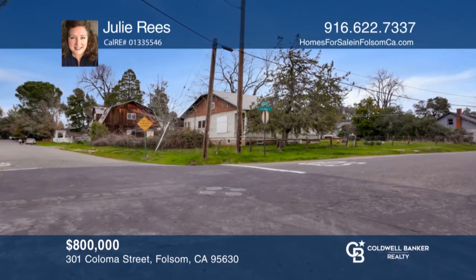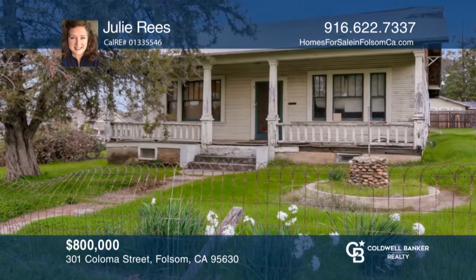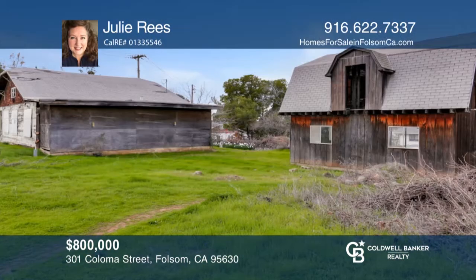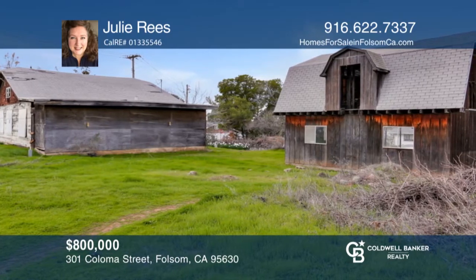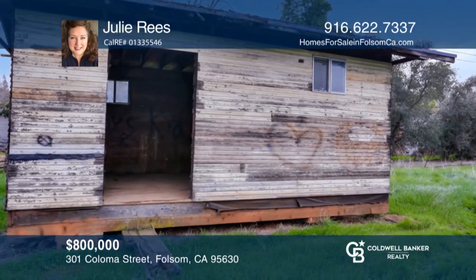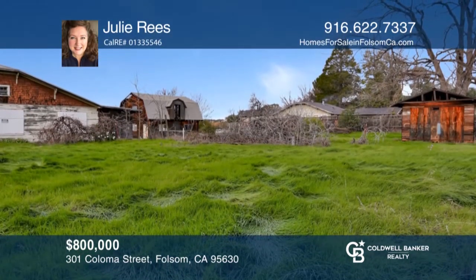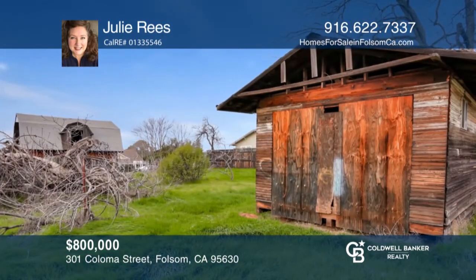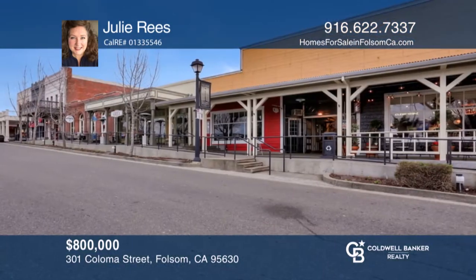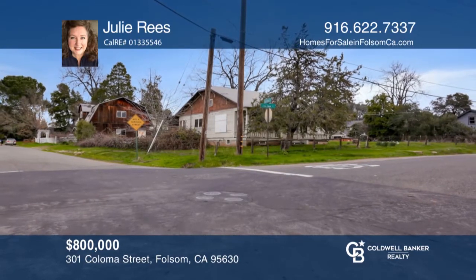A rare opportunity is knocking. Here's your chance to transform this historical residence and bring back its luster. This prime location offers so much, including local specialty shopping, seasonal street fairs, an ice skating rink, outdoor concerts and local events like the Farmer's Market, award-winning restaurants and entertainment, all in the historical district of Folsom. Close to the American River and inviting bike trails, this is one of Folsom's most inviting treasures. Pick up the phone and call Julie Reese to schedule a tour today.